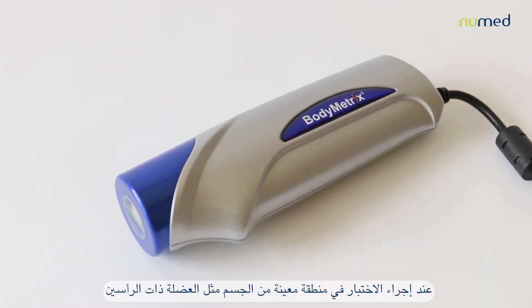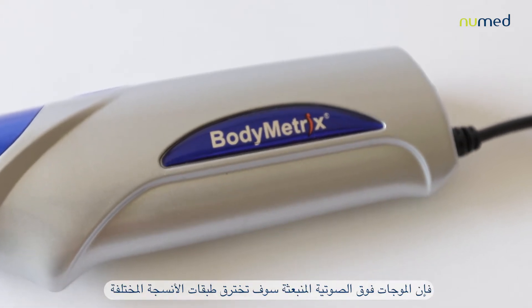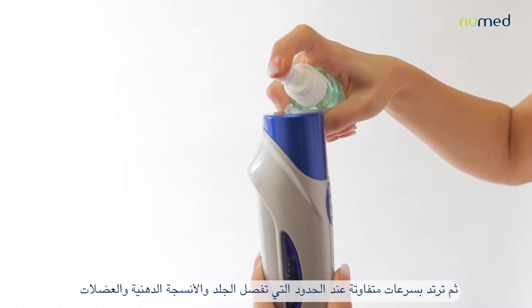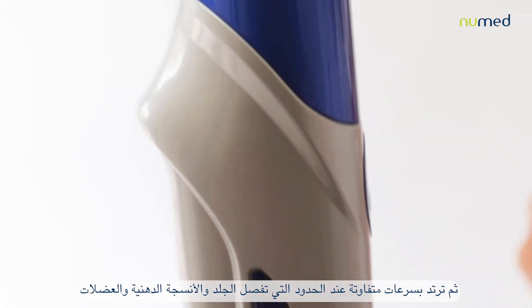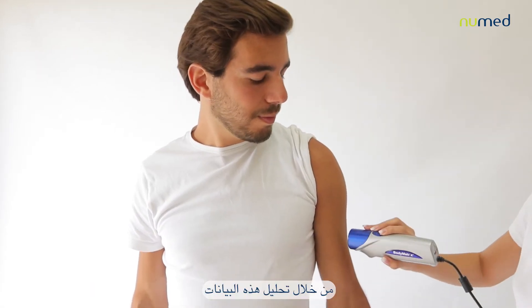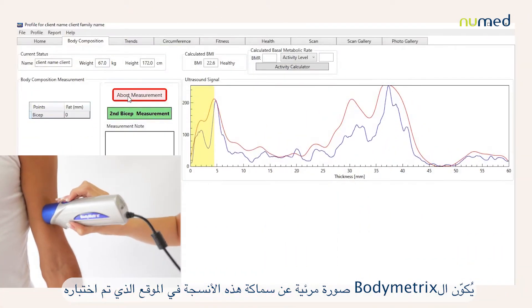At a specific body area — such as the biceps, thigh, chest, waist, and others — the ultrasound waves emitted will run through the different tissue layers and will be refracted at different speeds at the boundaries of the skin, fat tissue, and muscles. Through analyzing these data, the Body Matrix will provide a visual display of the thickness of these tissues at the specific site tested.